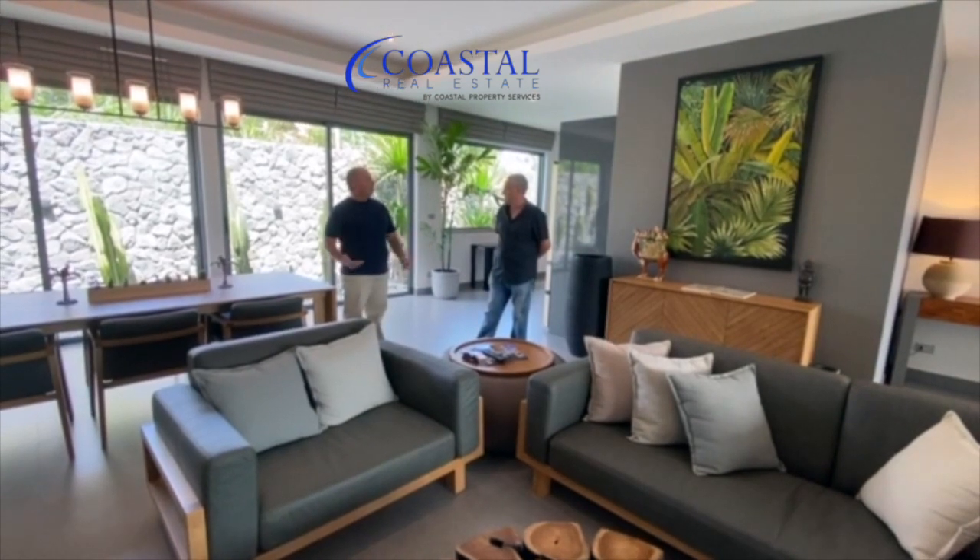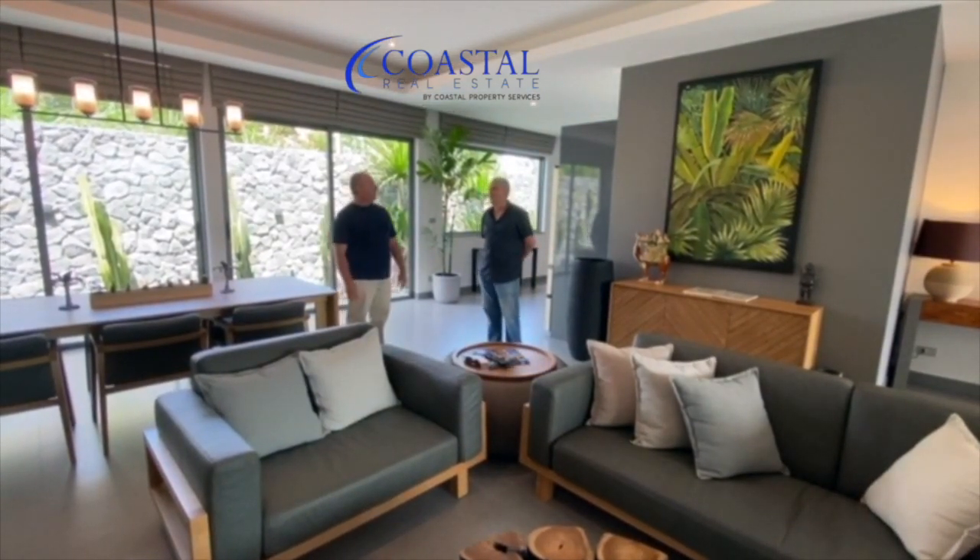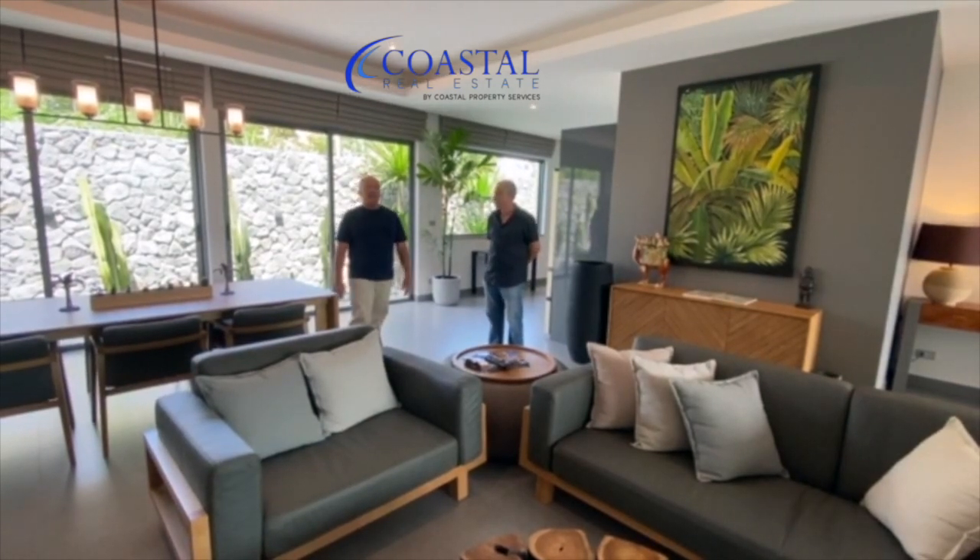So your interior decorating services are also available? That's my hobby — I'm happy to help. You do a great job, I think. Thank you.